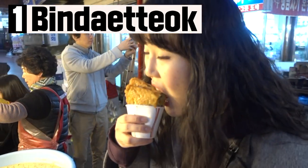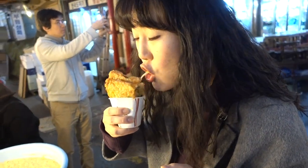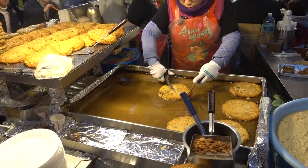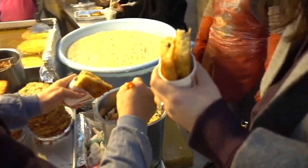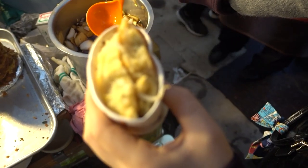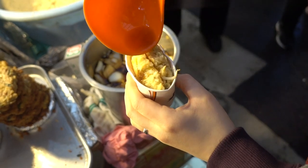The first one is bindae-tteok. This food looks like pancakes and is considered one of the best foods in Gwangjang Market. The appearance is not so different from pancakes, but it is very tasty. Any foreigner would love it.